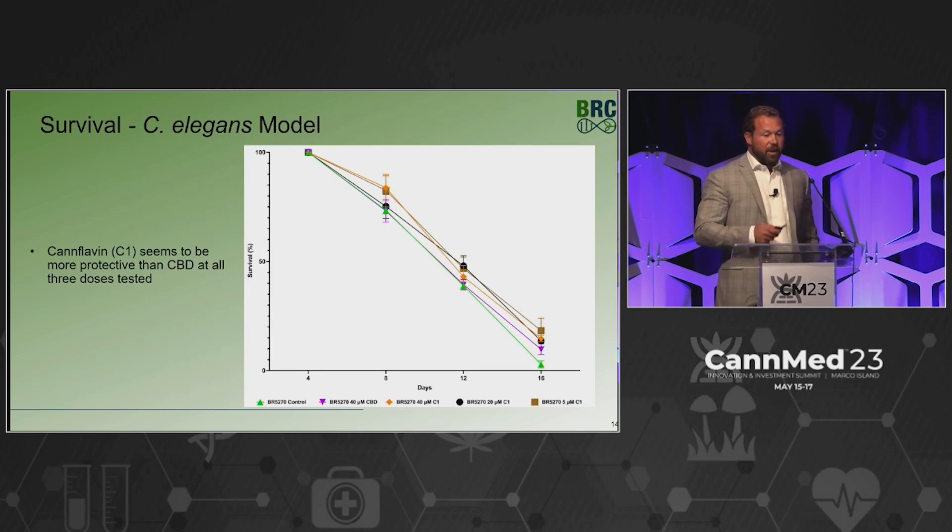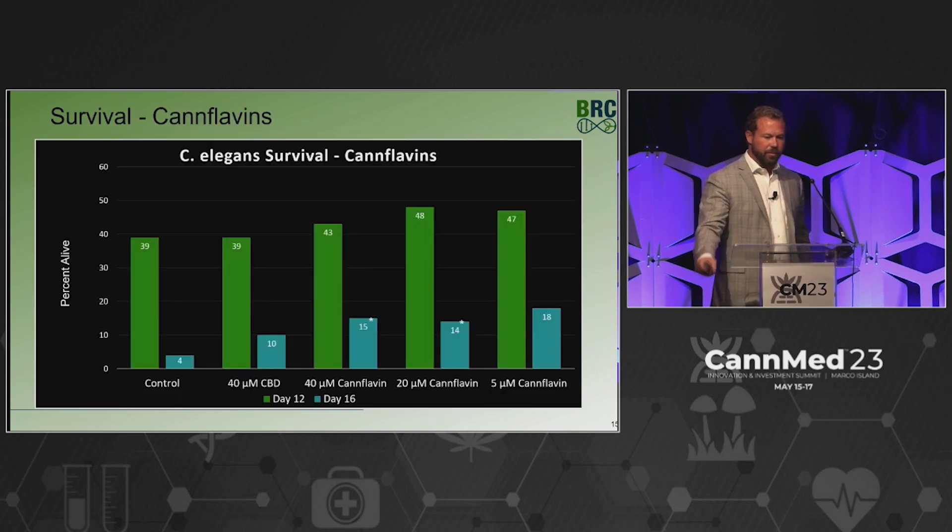This was completed in triplicate. Looking at canflavins, you can see clear separation from the control. At day 16, the control CBD shows about 4% survival — a pretty poor outcome for BR5270 C. elegans. CBD roughly doubles that. But canflavins alone are superior: 40 micromolar canflavin looks superior to CBD alone, and 20 micromolar canflavin is again superior to CBD alone.